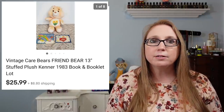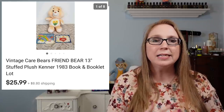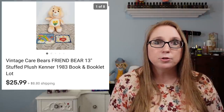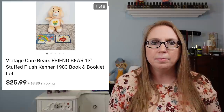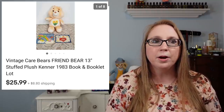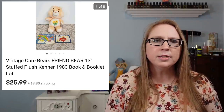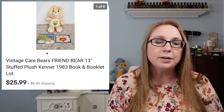Next item was a vintage Care Bears Friend Bear, and I lotted just two other little vintage Care Bear items with it. I sometimes like to lot up things if I have similar items that may not be worth much by themselves. So I added a little vintage Care Bears book and one of those old pamphlets that would have come with a Care Bear or play set showcasing other toys available at the time. That sold for $25.99.